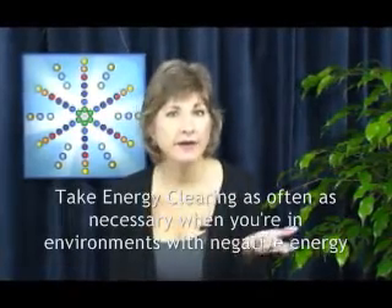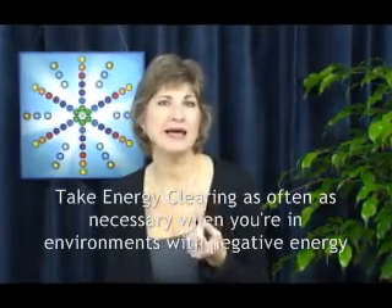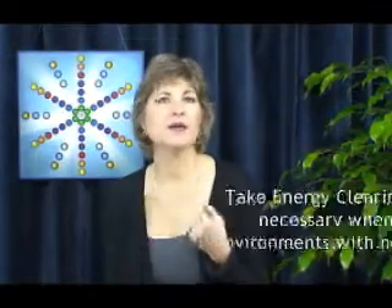While you're there, take doses every few minutes if necessary, and take another dose again after you leave. Continue to take frequent doses for the next hour or so, until you feel that your aura is unaffected by the energies you want it to avoid.